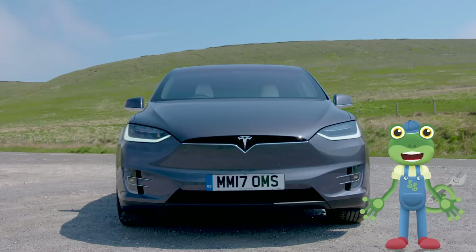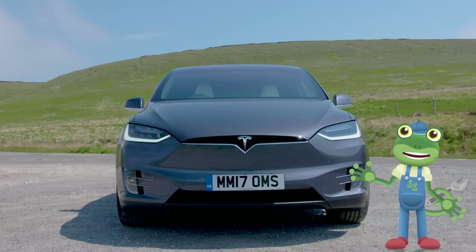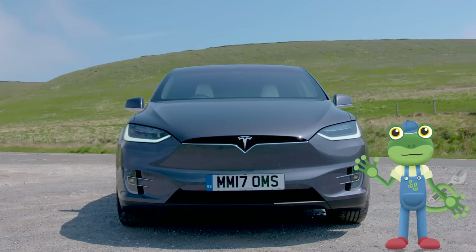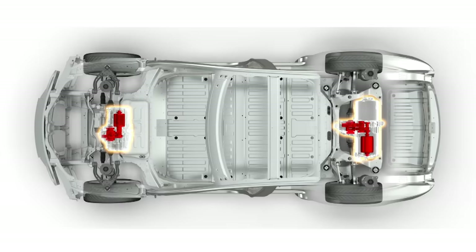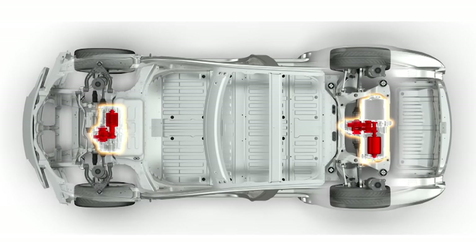Do you know where a car's engine is usually kept? Yes, it's usually in the bonnet at the front of the car! Let's have a look what's in here! Hold on, look at that — it's empty! There's no engine! Tesla cars have electric motors instead, which are connected to the wheels!